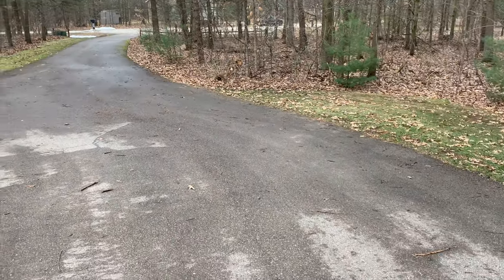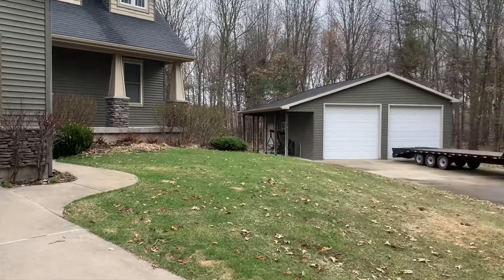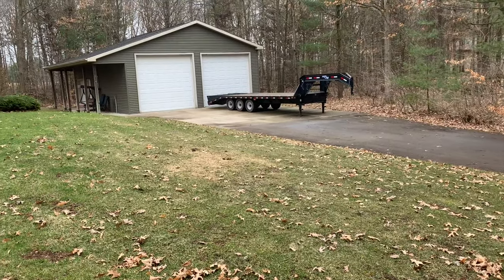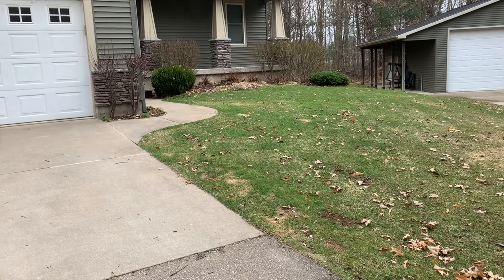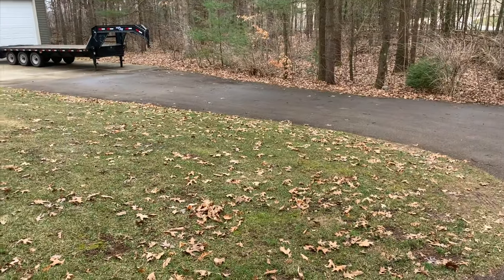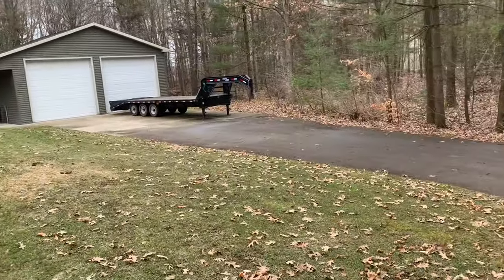Good morning and good afternoon, this is Kevin coming from my house. I actually live south of Grand Rapids, Michigan, while the farm we do is in New Era — halfway up the state of Michigan along Lake Michigan. We have Samson here today.